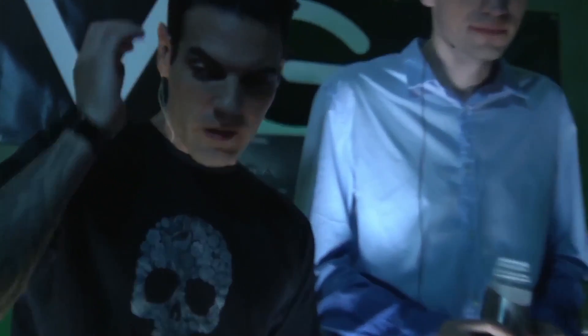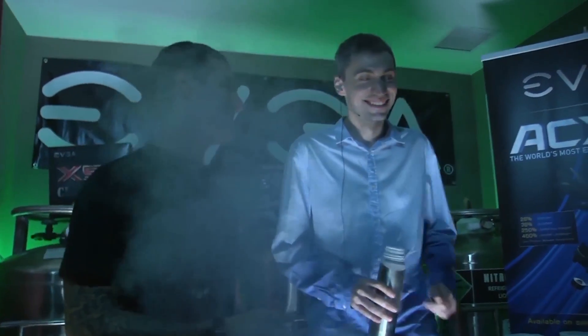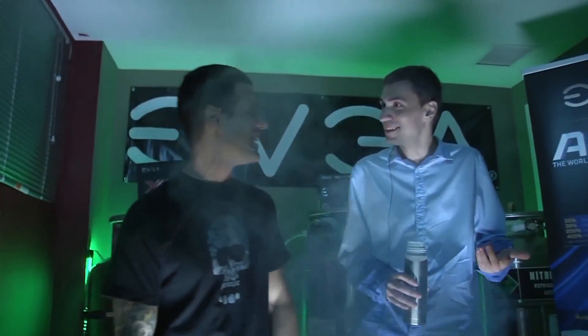I always see, every time I post a record, I'm using a CRT, and there's all these people saying, what the hell is he using the VGA cable for? What's he using the CRT for? But you have to — there's no other way. There's a reason for everything.